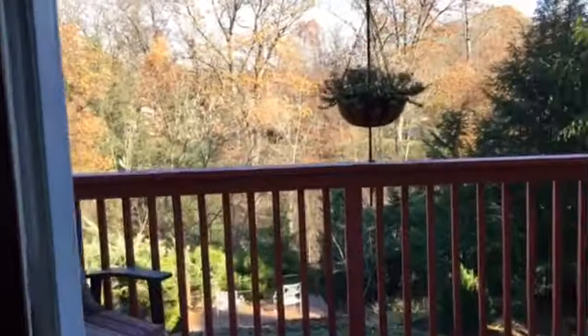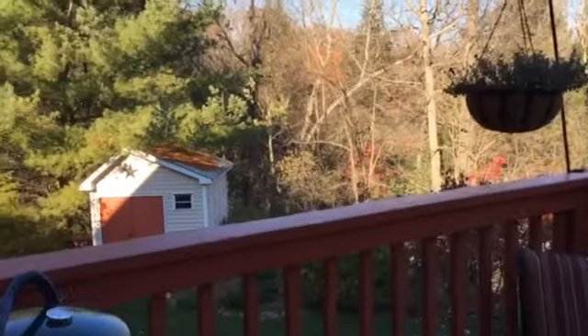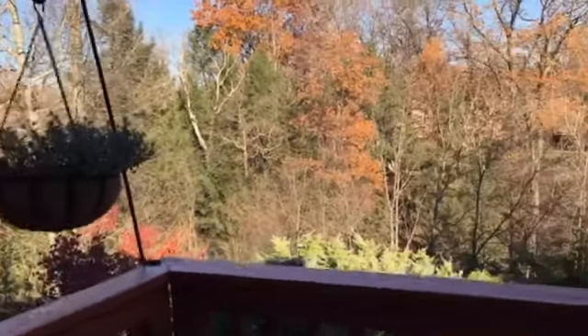But first let's take a look at the deck. There's an upper deck and a lower deck, and it overlooks a gorgeous private wooded backyard.